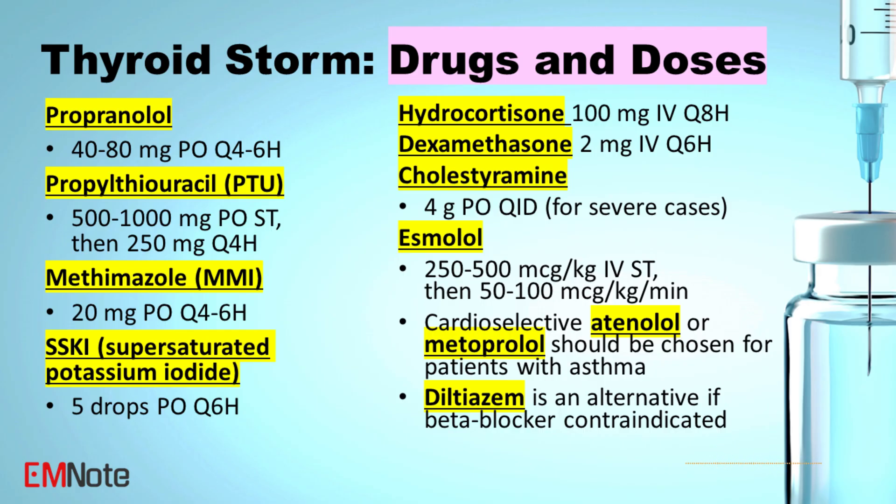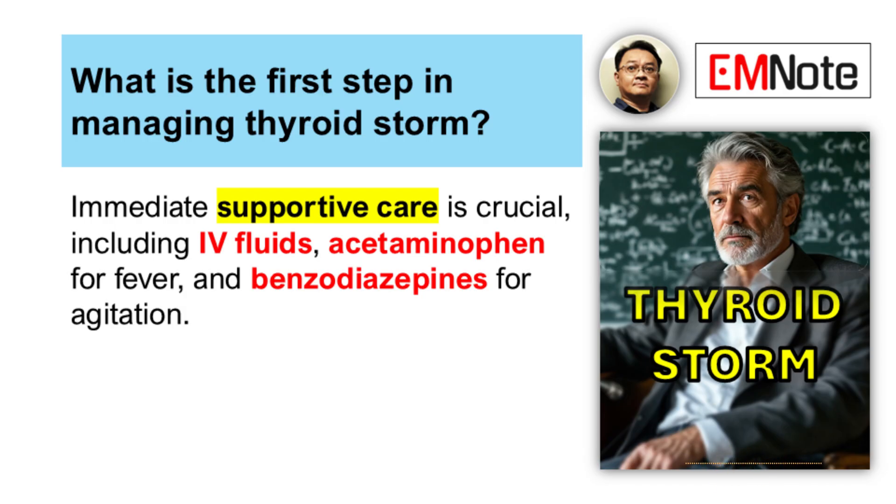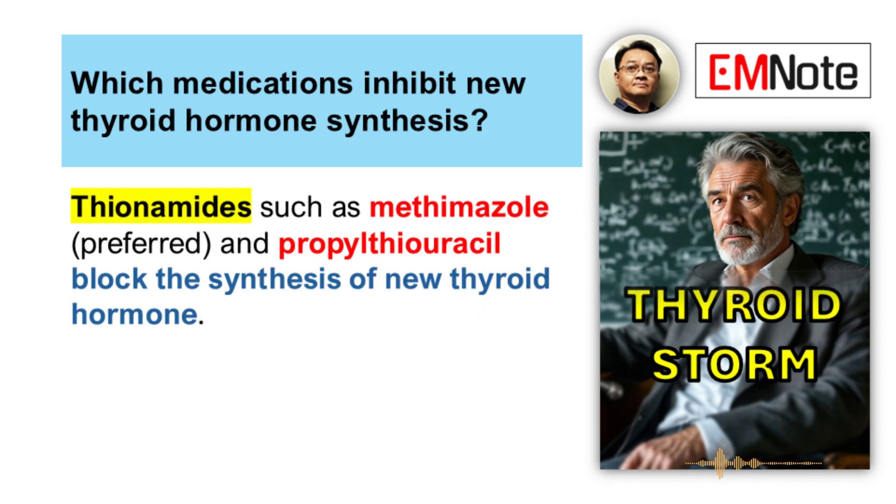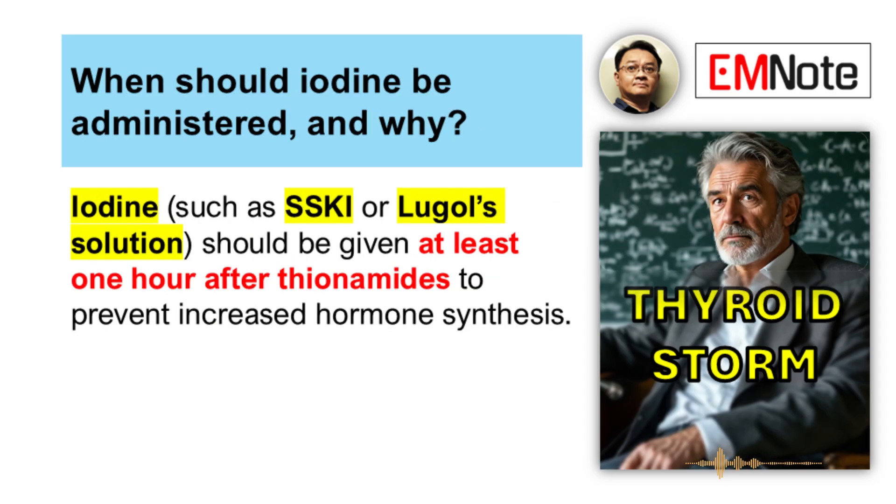So let's say the score is high or clinical suspicion is strong. What are the immediate management steps — the pillars of treatment? There are basically four main areas to hit right away. First, general supportive care. Second, block the peripheral effects of all that excess thyroid hormone. Third, inhibit the synthesis — stop the thyroid from making new hormone. And fourth, inhibit the release of hormone that's already stored in the gland.